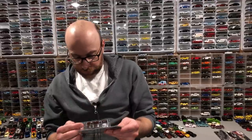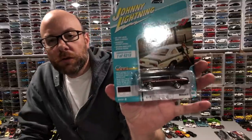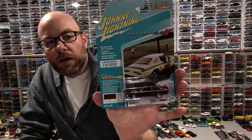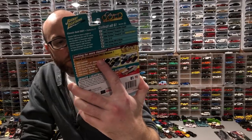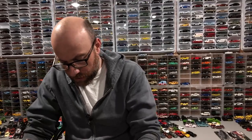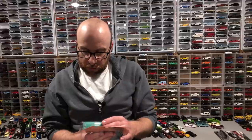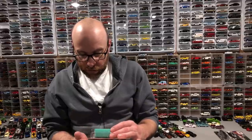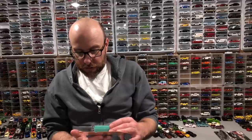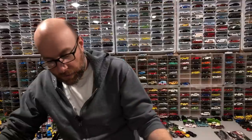Finally, I found some Johnny Lightning in store. One of them is from Classic Gold 2021 Release 2 — snagged this guy which is the alternate color. I already have the Version B but we'll open up and take a peek. I got a few from Classic Gold Release 3 Version B — we've got a 1976 Dodge Tradesman Van, really cool.